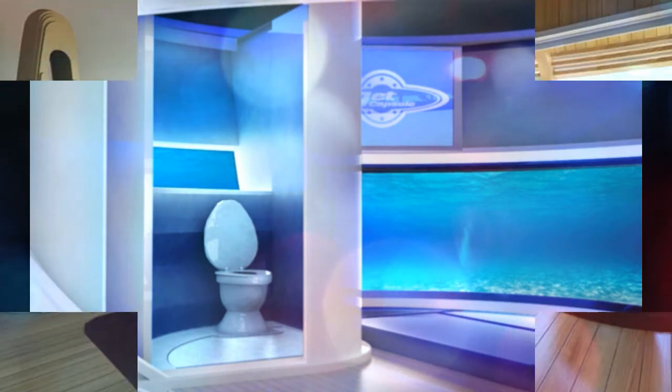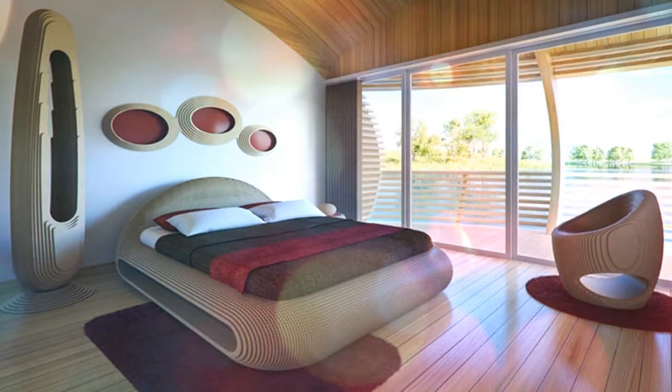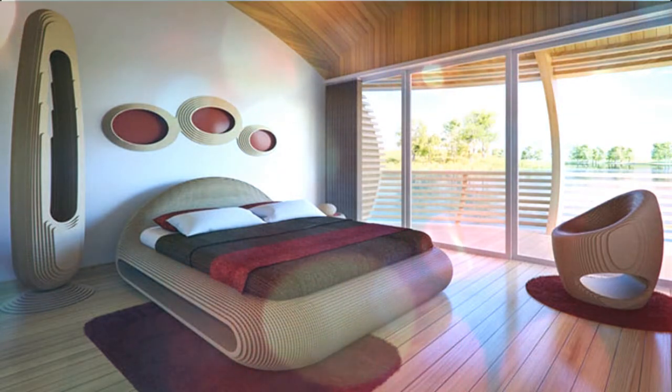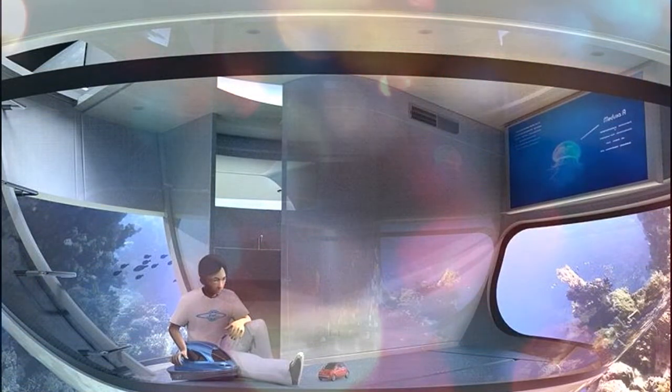Its enormous size means the only way to transport the UFO yacht is via military helicopters. The floating home can be used amid different conditions around the world, and is unsinkable even in rough seas.